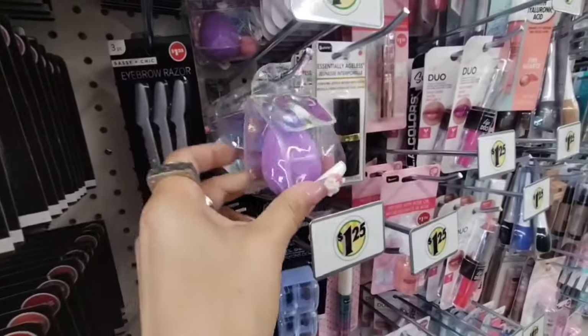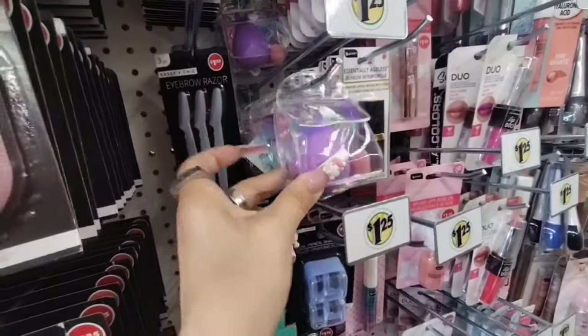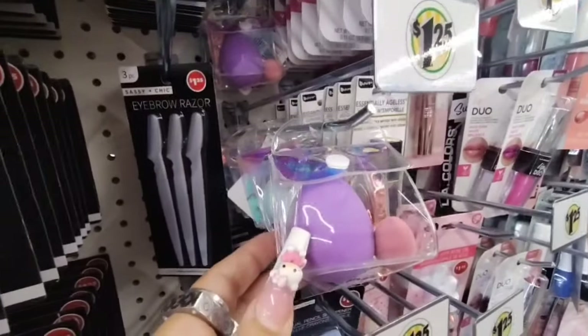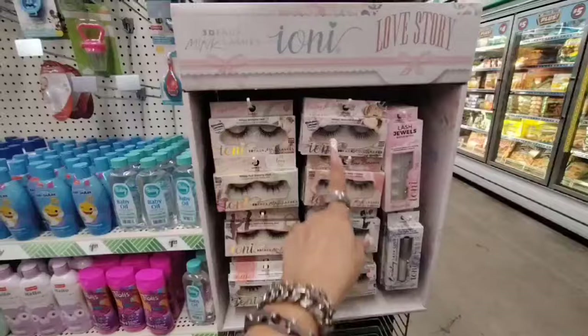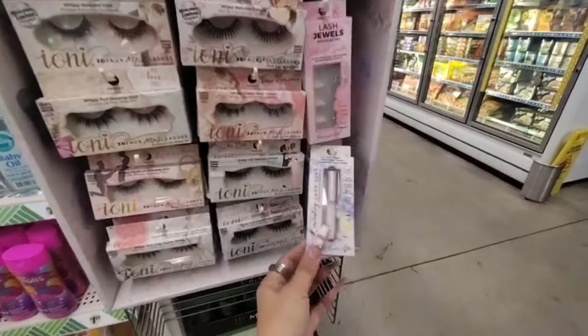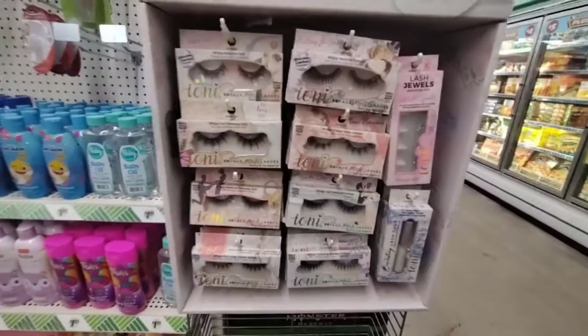And they also have these little iridescent packages of sponges — you get the large one and the smaller one. Those are cool, not bad for $1.25. And they also have the new Ioni eyelashes, and the Jewel Lashes with lash glue that looks a little shimmery. So that's new.